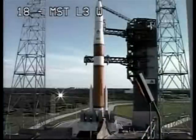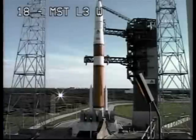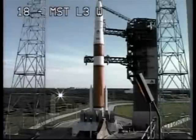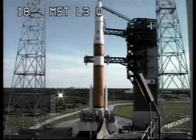T-minus 2 minutes 30 seconds. Launch scheduled at 6:51. T-minus 2 minutes and counting. Second stage lock securing started, hydraulic press at 4,000.